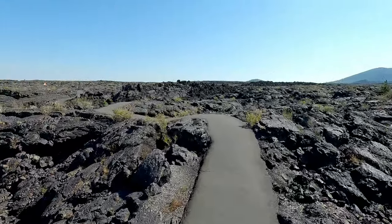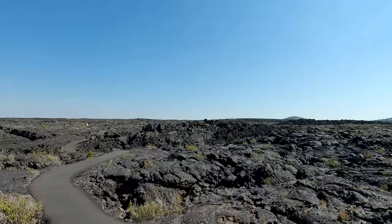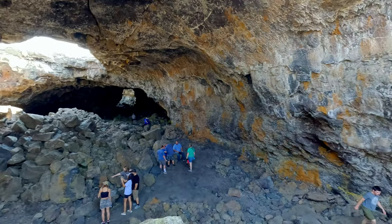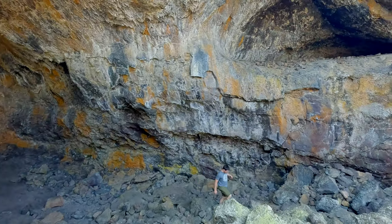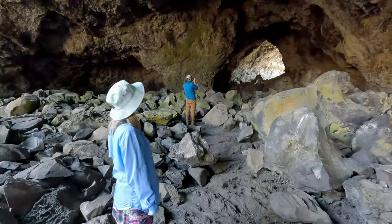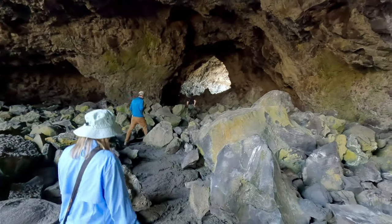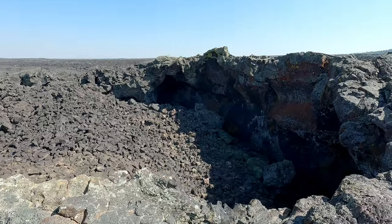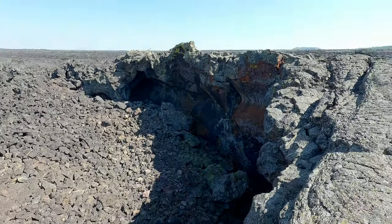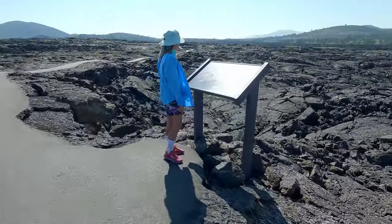You check in with a ranger and get a free permit, and then once you're out there there are a couple of different caves you can go down into. They're the inside of what's called a lava tube — the lava flowed, hardened on the outside, continued flowing through, and when it was all done it left a wide open space to explore. There are also a couple of spots on the way out where you can see a lava tube that collapsed, and one they said collapsed like a soufflé — it deflated.